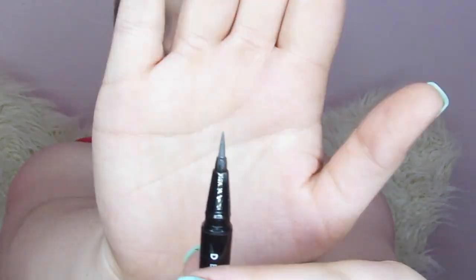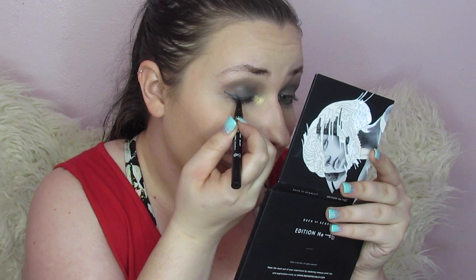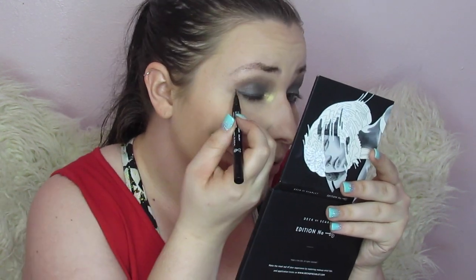The other thing the palette came with that I showed you in the swatches is a long-lasting liquid liner in Galaxy — a slight gray liquid liner and it is absolutely gorgeous. I've been using this almost every day. I'm challenged with liner but we're going to try. I got a little bit of a cat eye going over here.